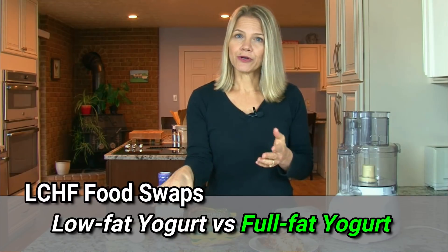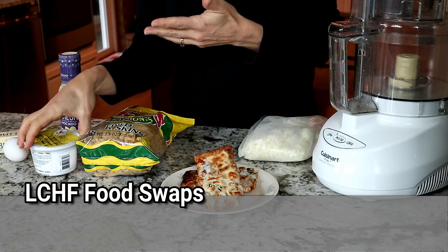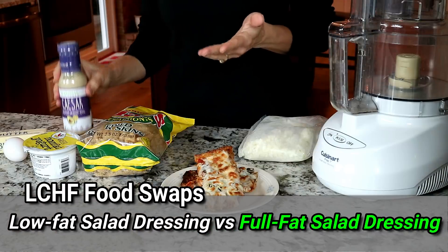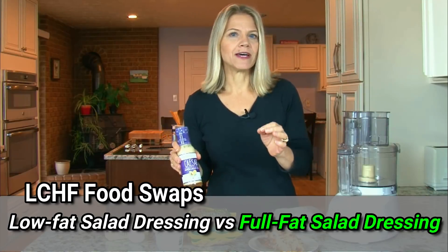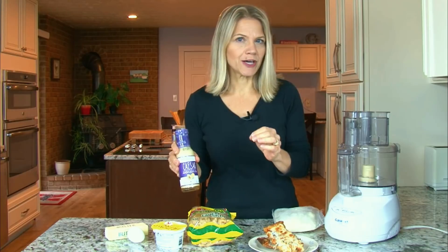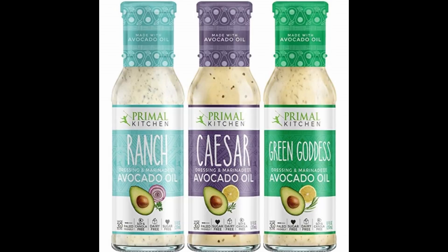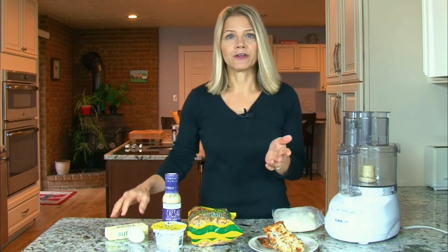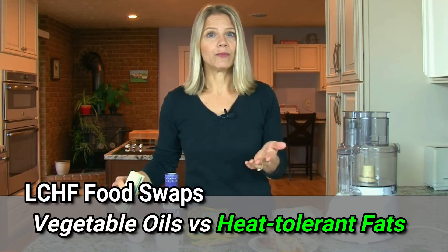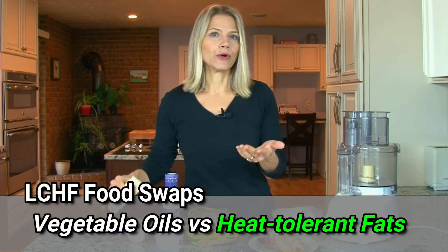We don't eat a lot of yogurt in our house, but when we do, we eat full-fat yogurt over low-fat yogurt. We also choose full-fat salad dressing over low-fat dressing. The challenge here is finding a brand that does not use vegetable oils that are damaging to the gut microbiome. A brand we use is Primal Kitchen because it is one of the few commercial brands that does not use vegetable oils. We also avoid vegetable oils when cooking, so instead of cooking with sunflower oil or canola oil, we use a heat-tolerant fat like butter, coconut oil, or avocado oil.